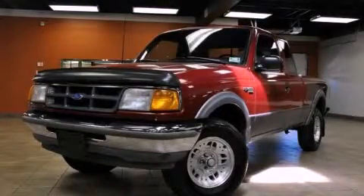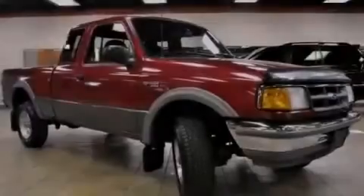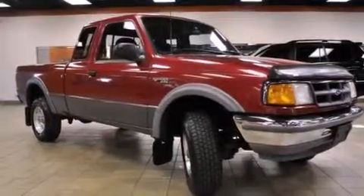This is a 1994 Ford Ranger. Whether hauling, commuting, or towing, this truck is the right one for you.